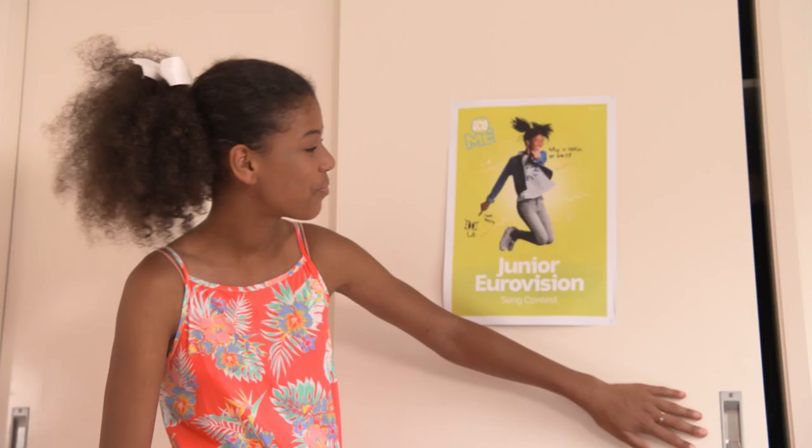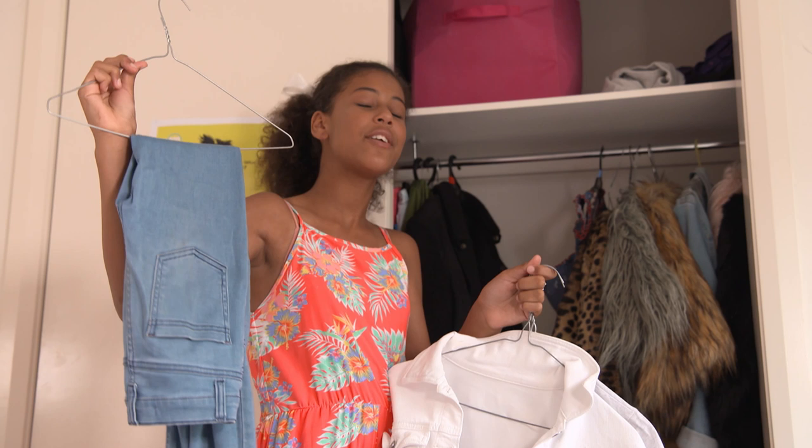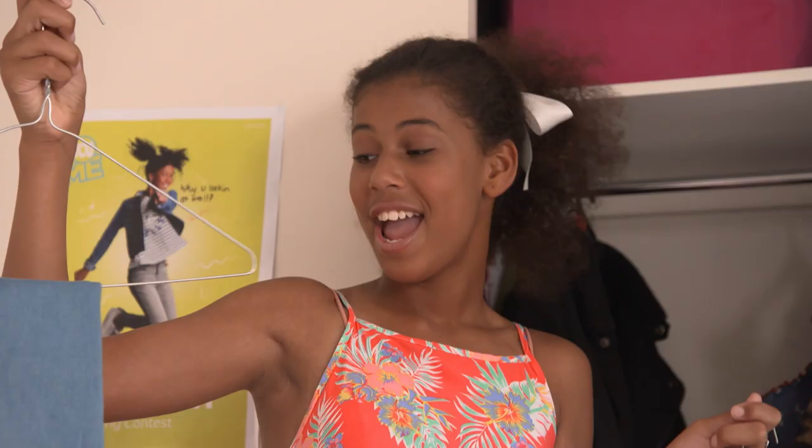If you're in a rush and you've got no idea what to wear, I've got the perfect solution for you. I've got my one and only favourite jeans. I wear these almost every single day and I think they go perfect with about anything.